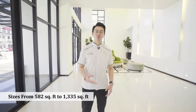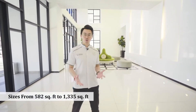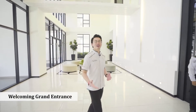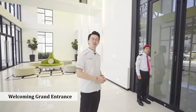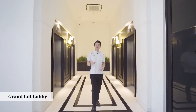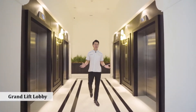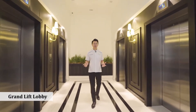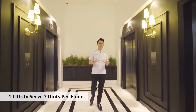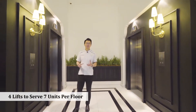EcoNest has three towers with only 472 units. Each tower has their own lift lobby, and this is the grand entrance to welcome you home every day. Come, let me take you to the lift. If you are wondering if I am at a hotel lift lobby now — no, I'm not. But this is EcoNest lift lobby. We have four lifts servicing only seven units per floor, and the best part is it's air-conditioned inside the lift.